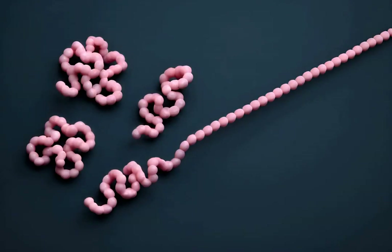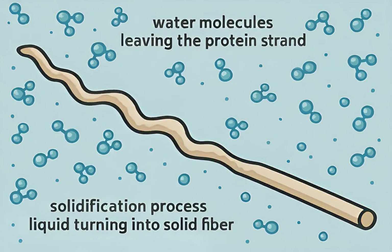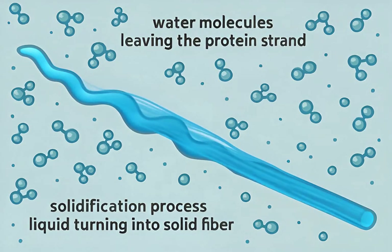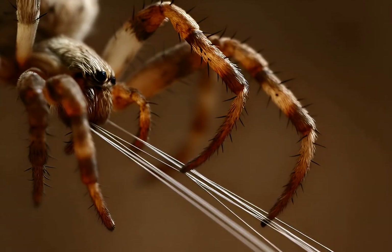As the liquid is drawn out, the protein molecules align themselves, much like pulling a rope from a tangle. This alignment is crucial for strength. Water is rapidly removed from the protein solution during this process, and this dehydration causes the liquid protein to solidify almost instantly into a strong solid fiber. The spider uses its hind legs to pull and manipulate the emerging silk, controlling its thickness and tension.